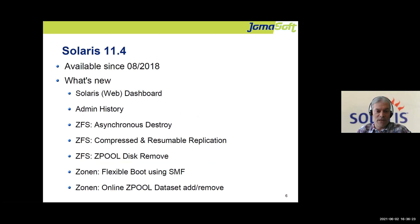Solaris 11.4 has been available for nearly three years. I have a list of major improvements and new features with dedicated slides for each point: a web dashboard, administration history, several new features for zones, and a few other smaller enhancements.